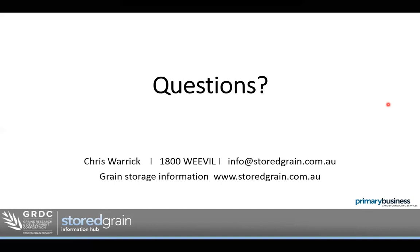If there are no more final questions — feel free to email any more through to info@storedgrain.com.au. Thank you very much for attending. I encourage you to catch up again on the 8th of October for the next webinar on bags and bunker storage. Thanks again for your time today.